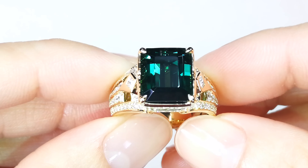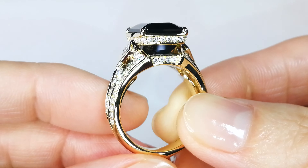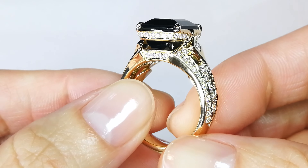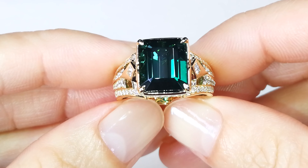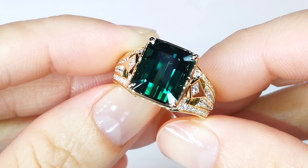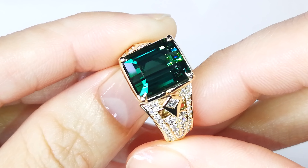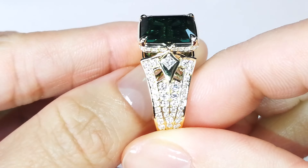This tourmaline coming out of the Santa Rosa Mine actually has like a lagoon, bluish-green effect to it. Santa Rosa is one of the finest mines in the world that produces green tourmaline, but every once in a while it'll produce an indicolite or a lagoon blue that is just very, very unique. What you've got here is a 7.29 carat perfectly clean lagoon Santa Rosa tourmaline.